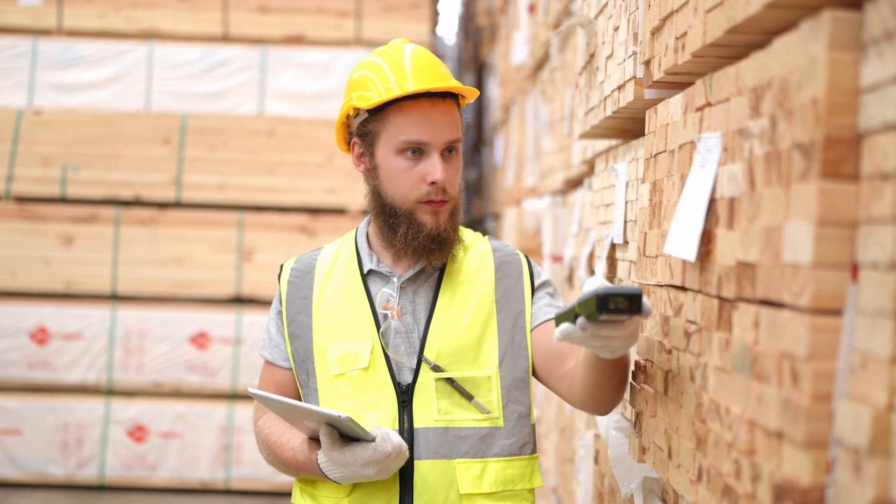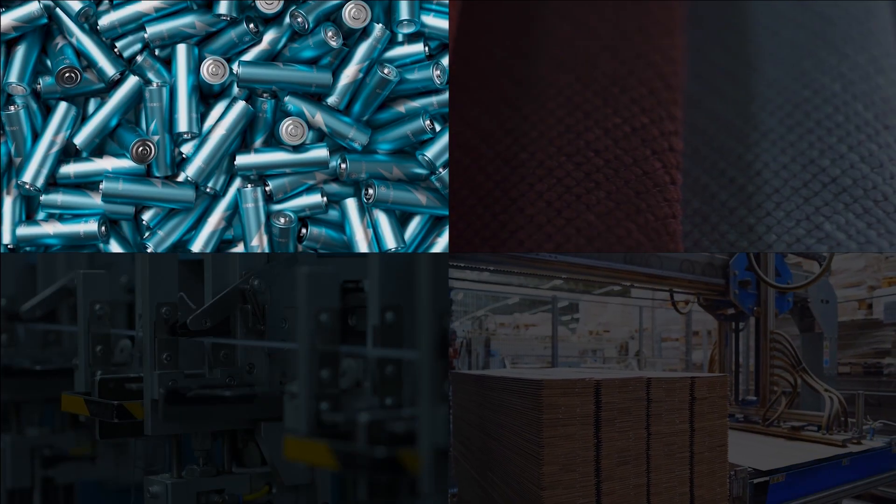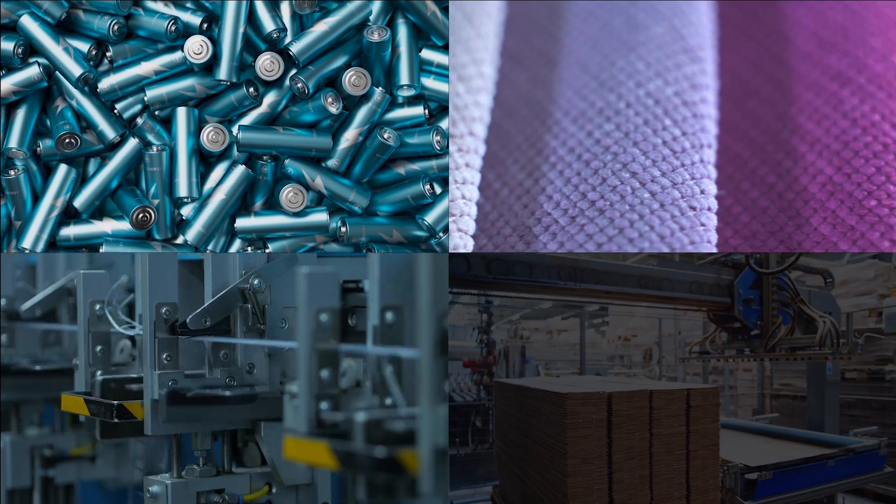Sfera T is a leading innovator in the area of digital product passports in various regulated product segments, such as batteries, textiles, electronics, and furniture.